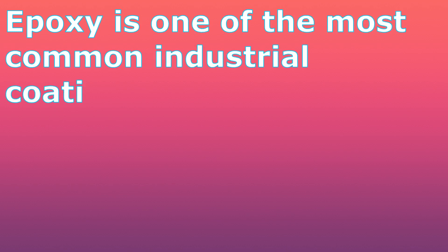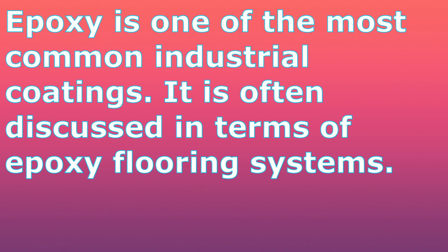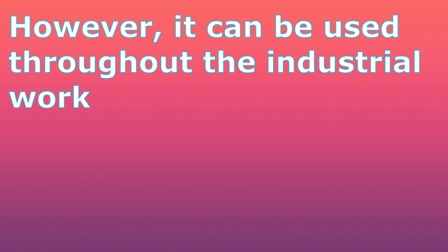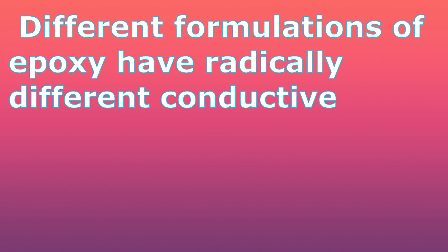Epoxy is one of the most common industrial coatings. It is often discussed in terms of epoxy flooring systems. However, it can be used throughout industrial workplaces. Different formulations of epoxy have radically different conductive and temperature resistance properties.